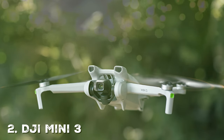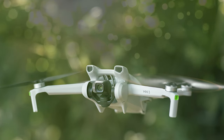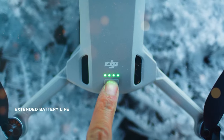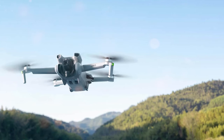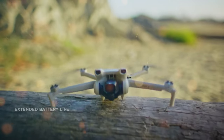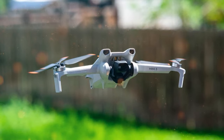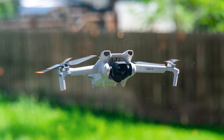Next on our list is the DJI Mini 3 Fly More Combo — a compact and capable drone package designed for beginners and enthusiasts alike. With the DJI Mini 3, you can effortlessly capture stunning aerial photos and videos in 4K resolution, all while enjoying portability and user-friendly features. The DJI Mini 3 is incredibly lightweight, making it a breeze to transport. It boasts a powerful three-axis gimbal that ensures stable footage even in windy conditions, and the upgraded camera delivers sharp, vibrant images for landscapes or family moments.